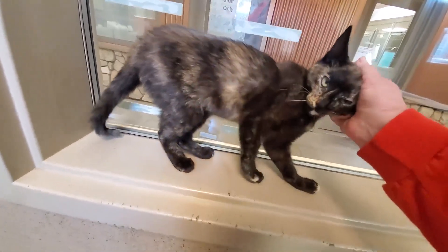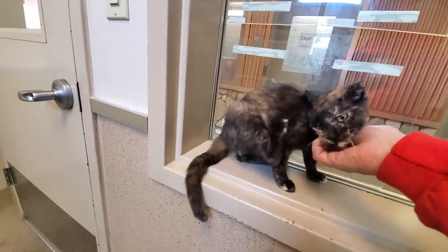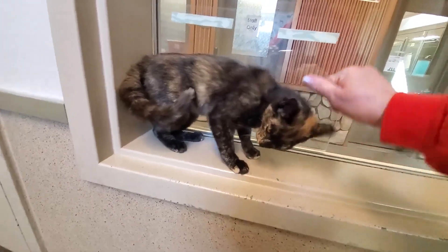When she first arrived at the shelter she was pretty spicy. She didn't like being set on the floor and was sometimes hard to get out of the cage. We've been working with her, giving her plenty of love and she's definitely starting to blossom.